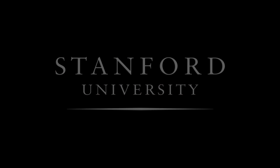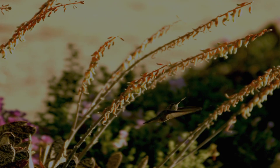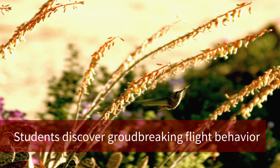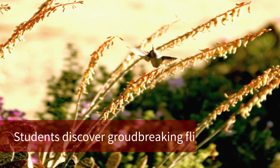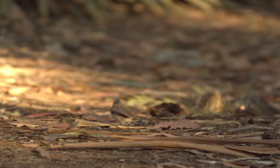Stanford University. The name of the class is ME303, Biomechanics of Flight. It's really focused on understanding how vertebrates fly, in particular birds, because that's my main interest, but also because we know so little about how birds fly, so there's a lot yet to discover.